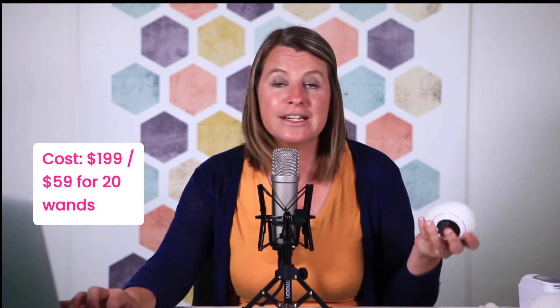Now let's talk about the cost of the Mira. The Mira costs $199 for the starter kit, which comes with 10 strips, but you will also need to pay for extra ones — $59 for 20 additional strips. It can still be cost effective and is definitely worthwhile, especially because of the information you can get from the Mira.